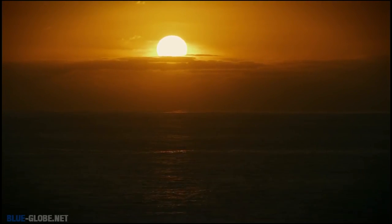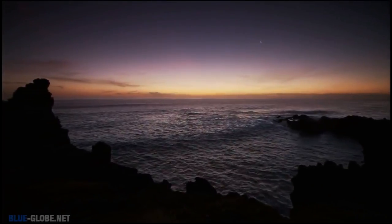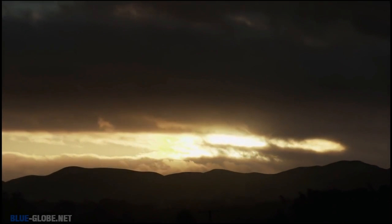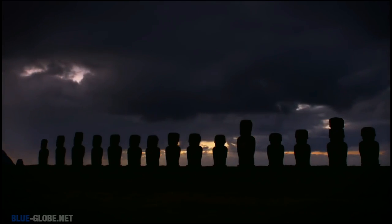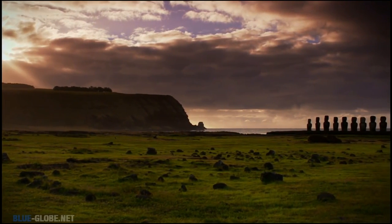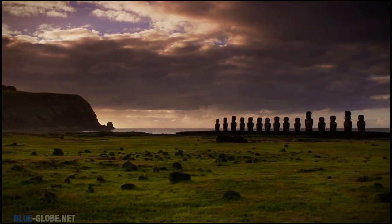Over 1,000 miles from land, a tiny island emerges from the sea. Hundreds of years ago, Polynesian explorers discovered this place and settled here — Easter Island, also known as Rapa Nui. What happened on this island after they arrived has intrigued archaeologists for centuries. We know the islanders carved close to 1,000 massive stone figures instilled with the spirits of their ancestors. We know they moved them, possibly as far as 12 miles, and placed them on sacred platforms called Ahu. But we don't know how they did it.